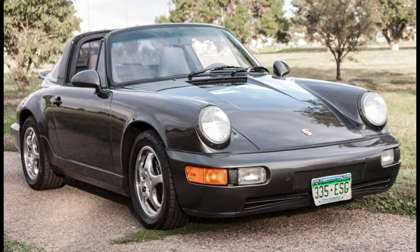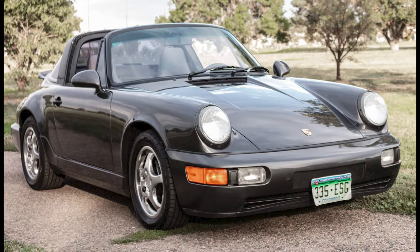A slate gray over classic gray, 21 years owned 1992 911 Targa sold for $79,000. Low production numbers on Targas in the 90s make these desirable to many. In 1992, 151 were imported, and even fewer in '93 and '94. This was a fair sale.